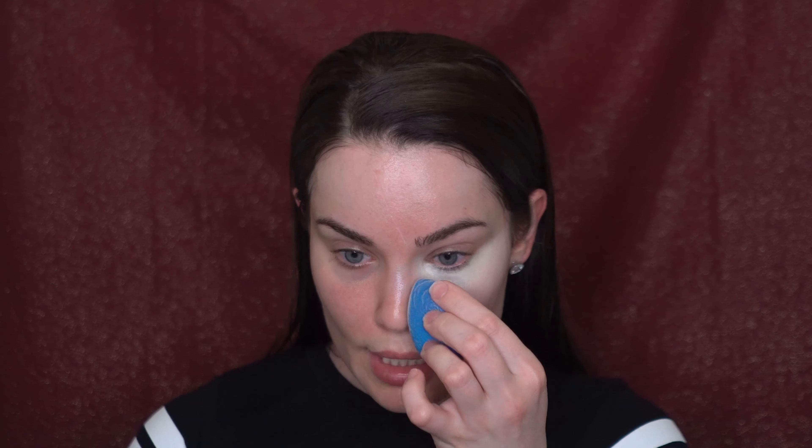I'm going to start with the Fenty concealer on my left side and swatch it for you guys — looks like a good shade to me. It is very creamy and very easy to blend so far, and I definitely think I made the right choice with the shade. When I look at the monitor it looks really good — it makes you look awake and fresh, as if you slept for 48 hours and just woke up rested. It doesn't look caked up at all; it blends really well and kind of melts into the skin.